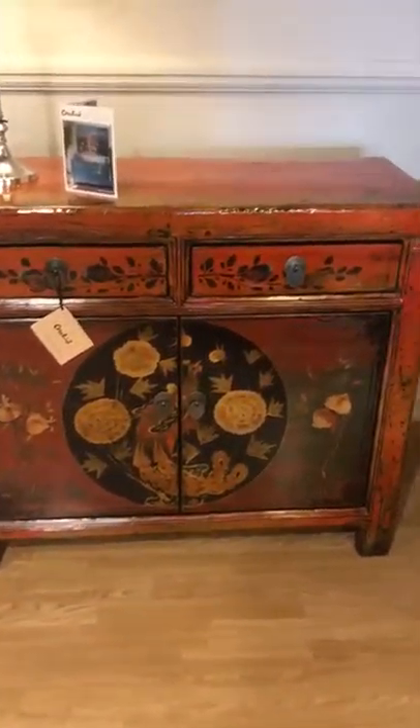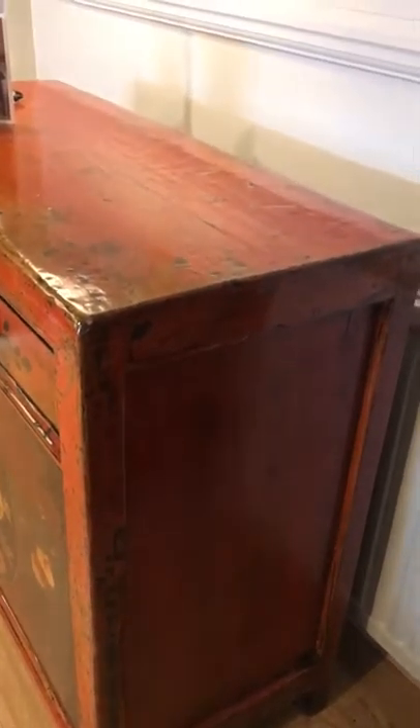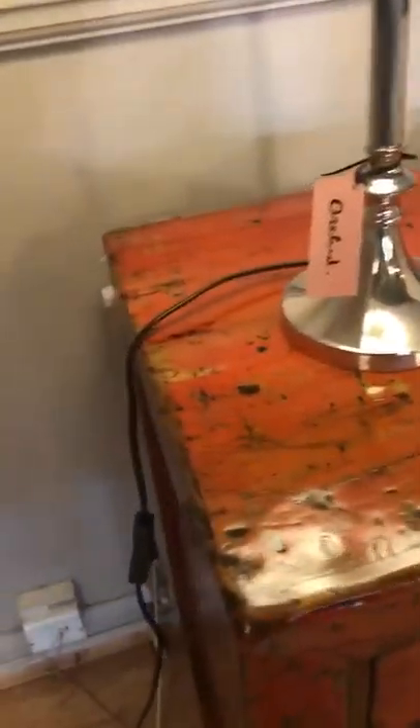This is an orange lacquered cabinet. The tops and the sides have been lacquered with a vibrant orange over the original lacquer. The distressing still shows through, but it has been cleaned, lacquered, and given a nice glossy top coat, which gives it a very rich and luxurious appearance. The lacquer is on the sides, the front, and the top.